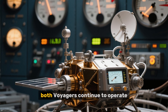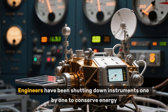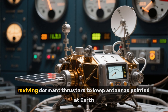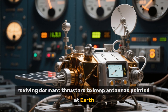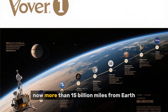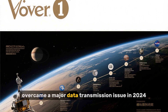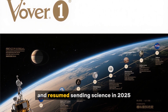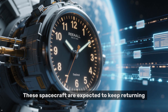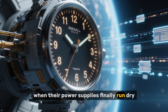As of 2025, both Voyagers continue to operate, though on limited power. Engineers have been shutting down instruments one by one to conserve energy, reviving dormant thrusters to keep antennas pointed at Earth, and troubleshooting occasional communication glitches. Voyager 1, now more than 15 billion miles from Earth, overcame a major data transmission issue in 2024 and resumed sending science in 2025. These spacecraft are expected to keep returning data until at least the early 2030s, when their power supplies finally run dry.